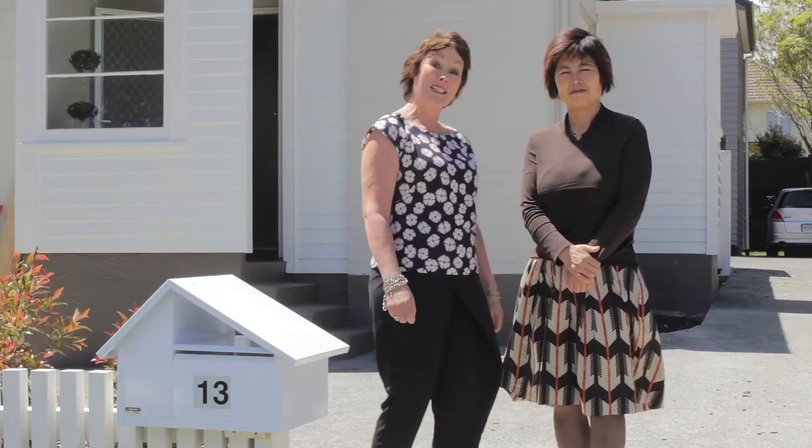Hi, I'm Christine. Joanne and I are so excited to show you this property at 13 Triton Ave, Mount Albert. Come on in, let's have a look.